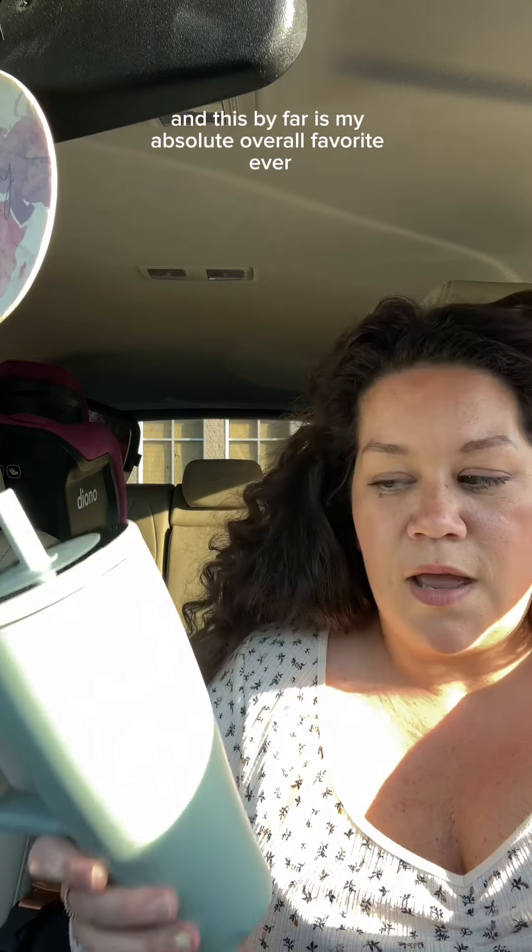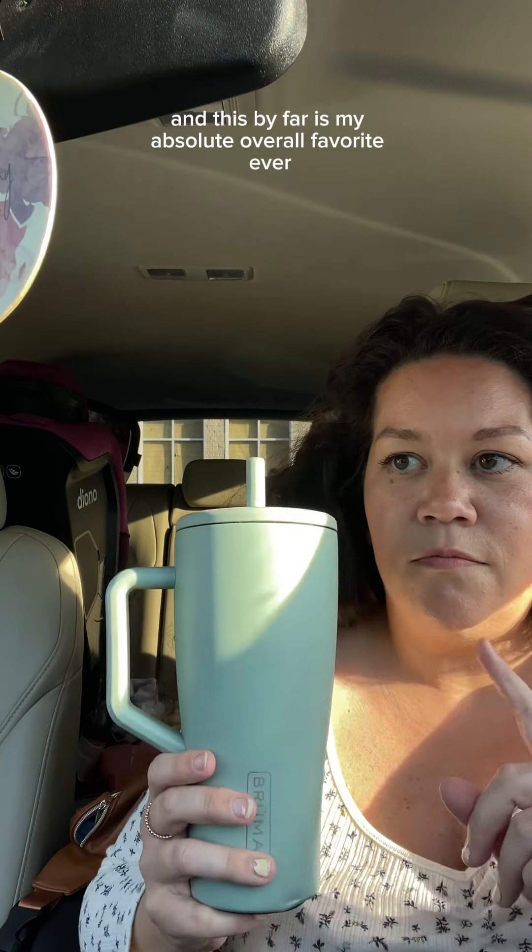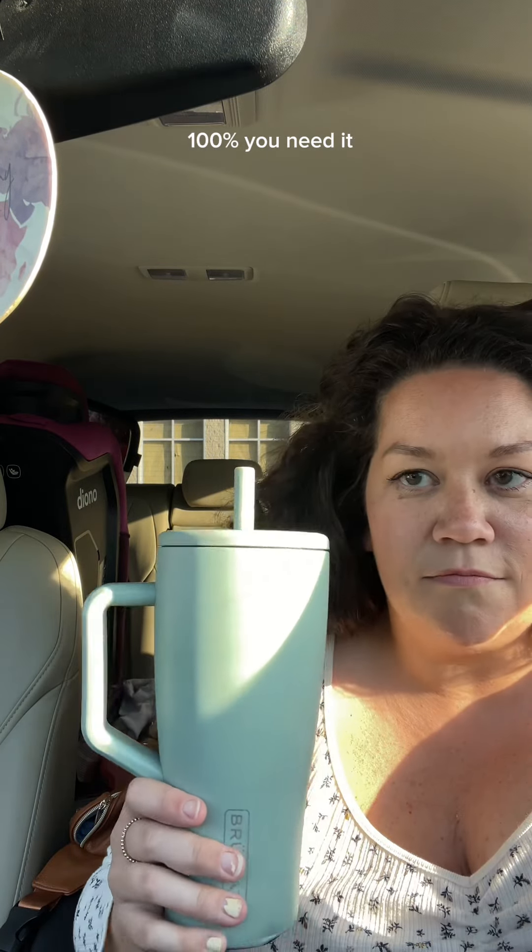I've used Hydro Flask, Yeti, Stanley, Simple Modern — all of them. And this, by far, is my absolute overall favorite ever, 100%. You need it.